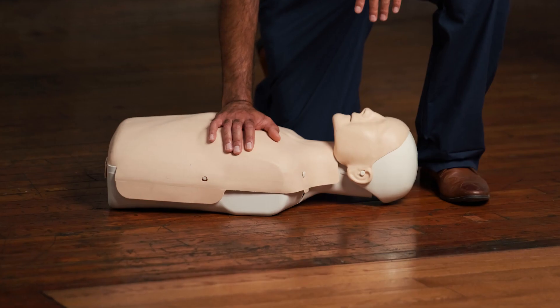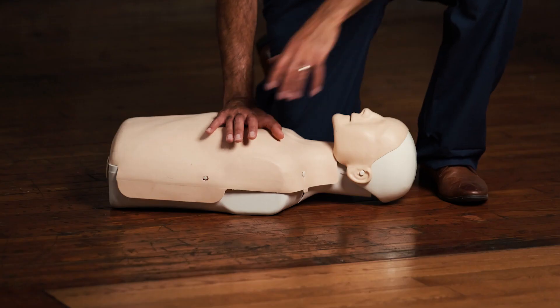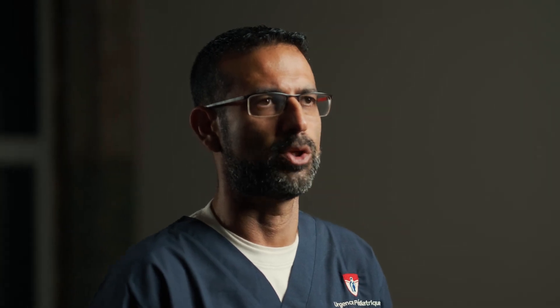For chest compressions, find the center of the chest, put your dominant hand down, interlock your fingers, and push hard and push fast.